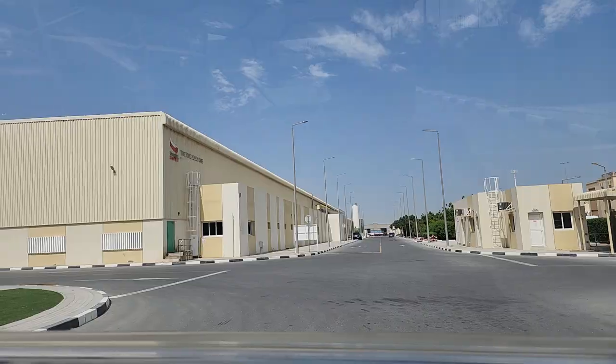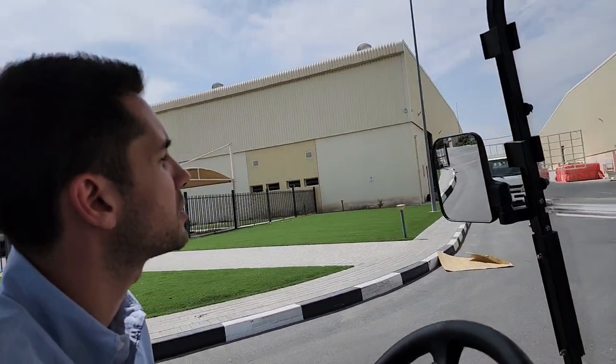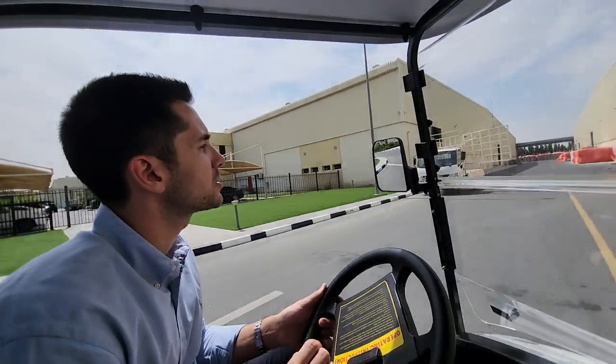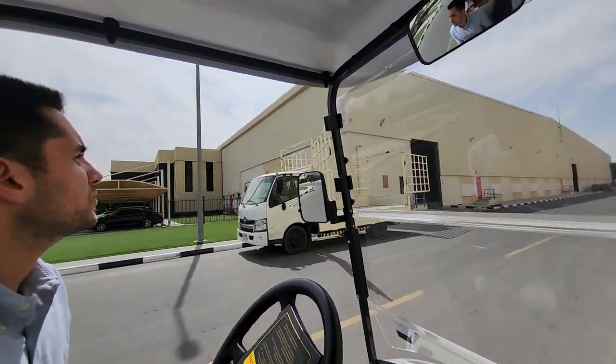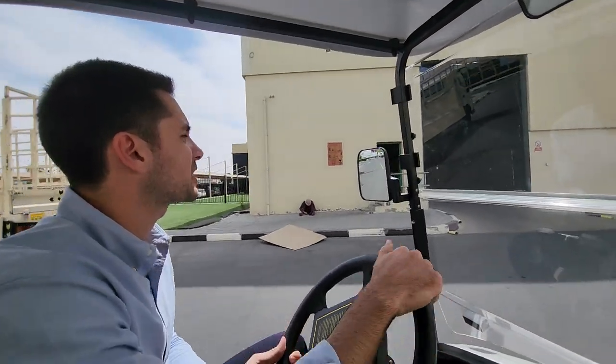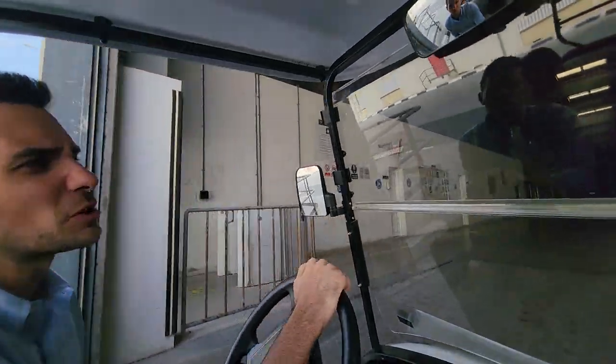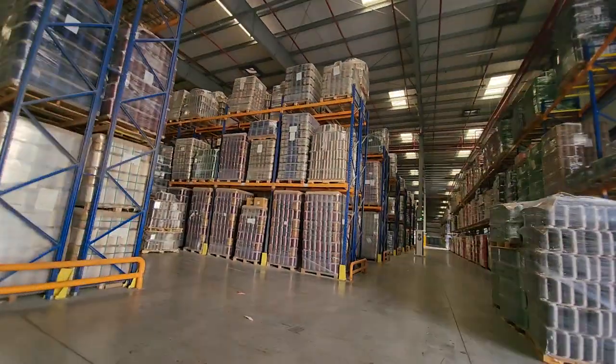We're going to go into our older BCF extrusion plant where we have the majority of our production. In total, we make about 1,700 tons of yarn every month. We make around 95% to 96% of the yarn that we tuft. The only thing we don't make here is a few specialty yarns from India.